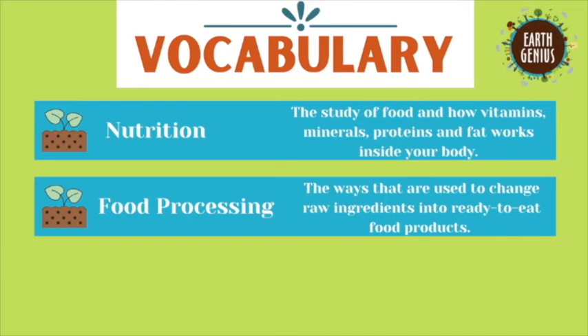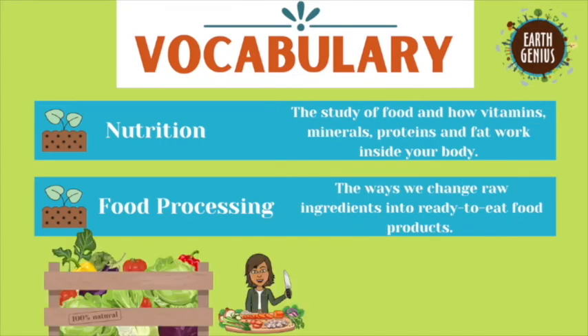Our first word is nutrition. Nutrition is the study of food and how vitamins, minerals, proteins, and fat work inside your body.